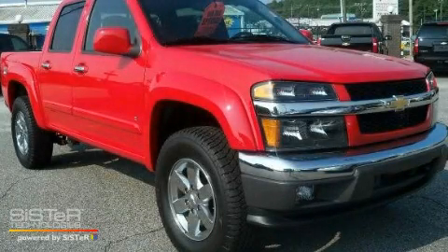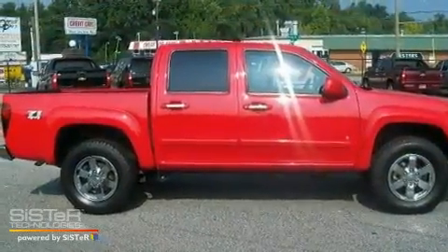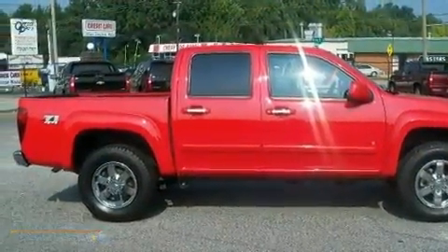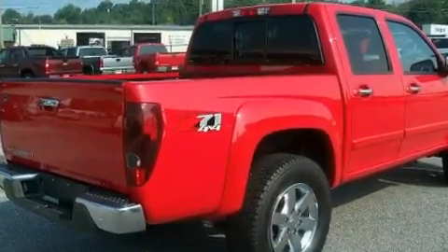This is a 2009 Chevrolet Colorado — strong, durable, and dependable. It features a 3.7-liter, 5-cylinder engine, a 4-speed automatic transmission, and 4-wheel drive.